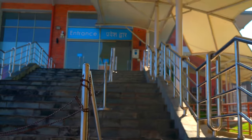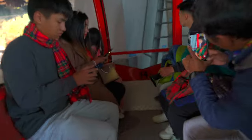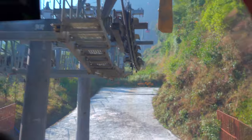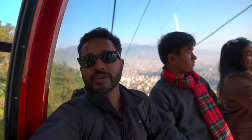I'm right here at Chandragiri Hills at the base station. I'm going to be taking a gondola ride from here all the way to the top. I hope I will be able to catch a glimpse of Mount Everest, the tallest mountain in the world — that's the whole reason why I'm here. We are going up in the gondola — they call it a cable car here. It's about a 10 to 15-minute ride up. Absolutely magnificent.